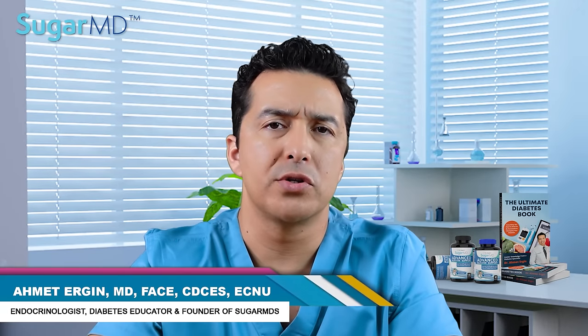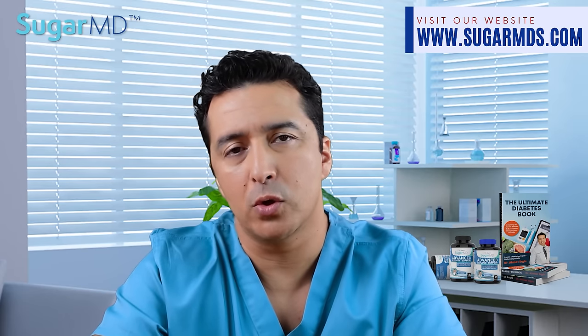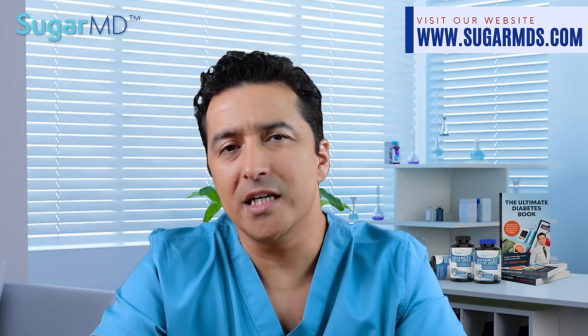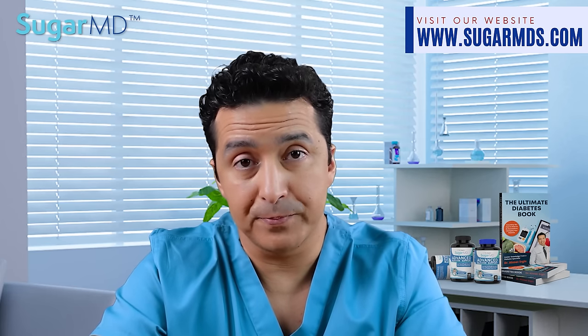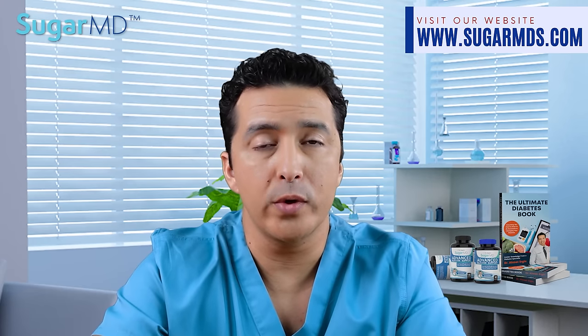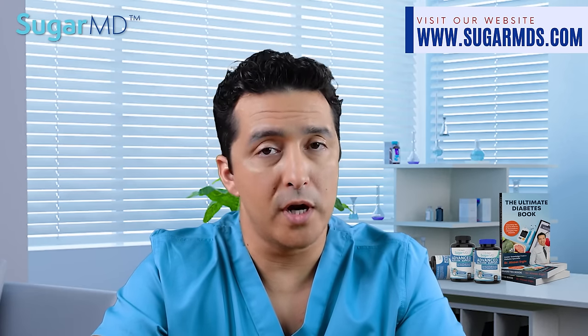I'm Dr. Ahmed Ergin, an endocrinologist with a great passion for helping people with diabetes all around the world. As you may know, diabetes is the leading cause of kidney disease, at least in the USA. About one third of patients with diabetes currently has kidney disease, whether they know it or not.